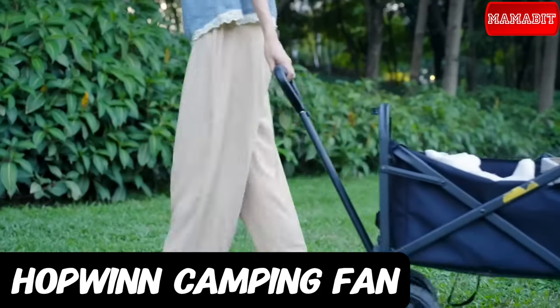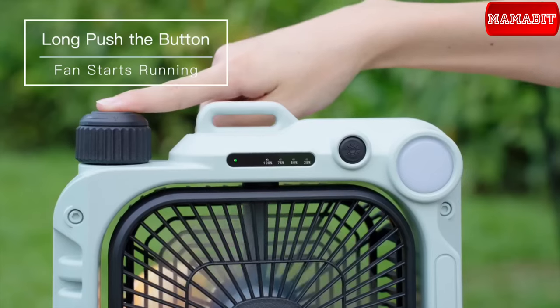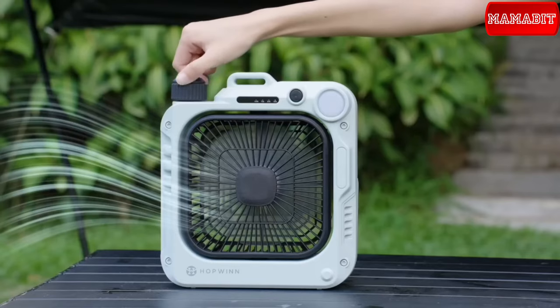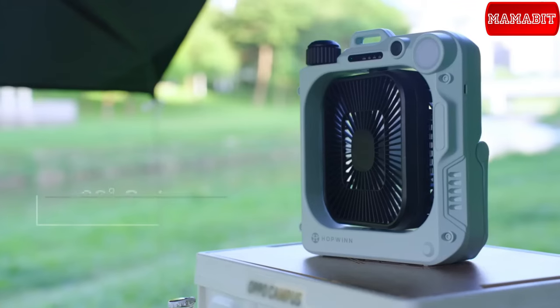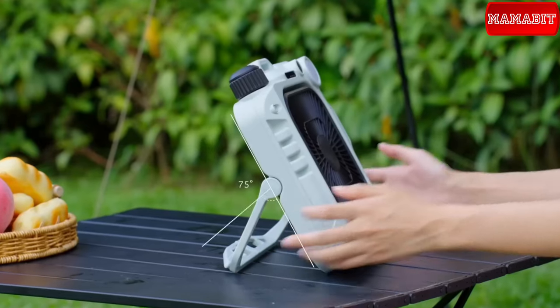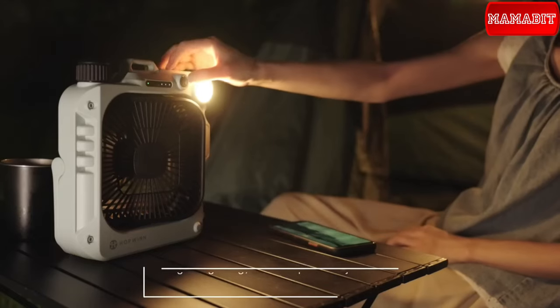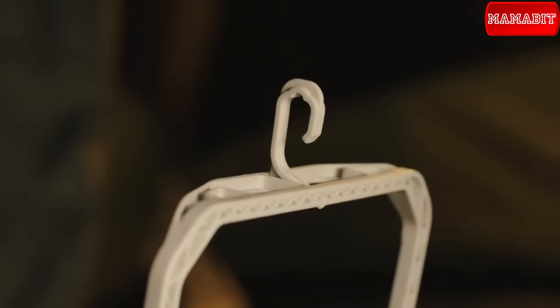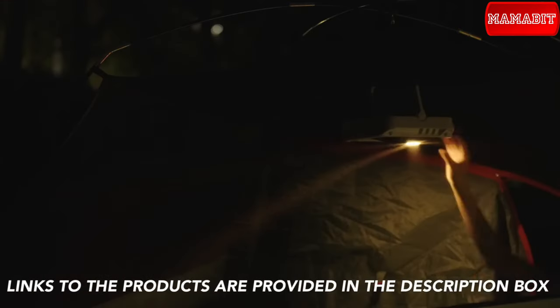I bought this fan in June of this year, and I have to say it is worth every penny — that's why it's on this list today. Made from robust ABS material, the Hopwind Rechargeable Camping Fan is designed to withstand any adventure. The powerful 10,000 mAh rechargeable battery guarantees hours of comfort and cooling. Enjoy 270-degree wind circulation with automatic oscillation and adjustable speed settings. It's not just a fan — it's also a flashlight that can illuminate your campsite for up to 45 hours. Hang it or hold it, this fan adapts to your needs. Compact, lightweight, and versatile, it is perfect for indoor and outdoor use.